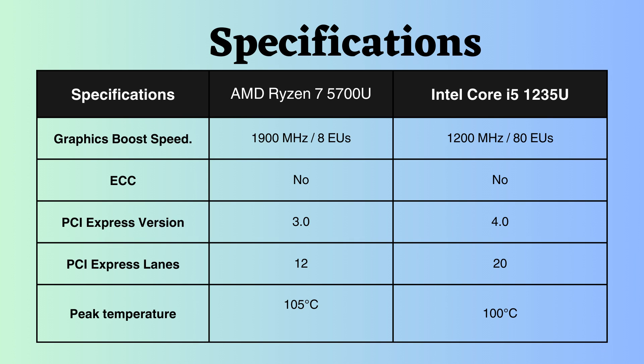Both of these processors do not support ECC, making them less suitable for critical systems. Intel supports PCI version 4.0, while AMD supports PCI version 3.0. Additionally, the number of PCI lanes supported by Intel is greater than AMD, enabling Intel to support more connected devices.